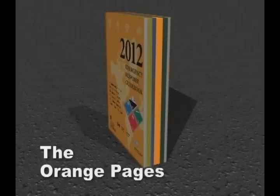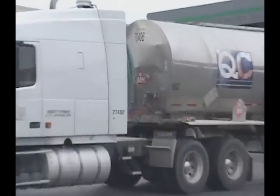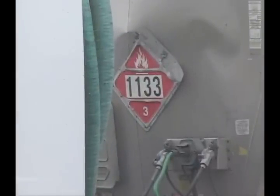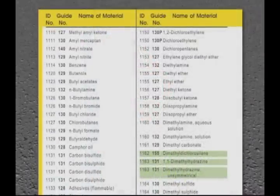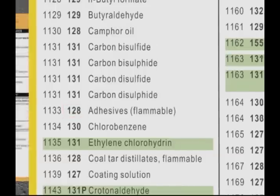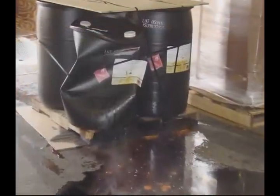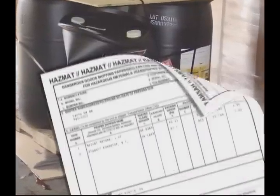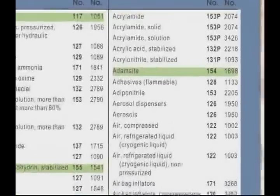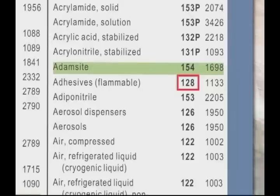Any time you look up a HAZMAT in the ERG, you will begin with either the yellow pages or blue pages. Those pages will guide you directly to the center of the book, where the orange guides are located. The orange section is ultimately where you want to end up in the ERG. It contains the information you need in order to respond. If you find the four-digit ID number first, from the placard or from the shipping document, then you will go to the yellow pages and look up that number numerically. The orange guide number will be in the column beside it. In this case, orange guide 128 will give you the information that you need.